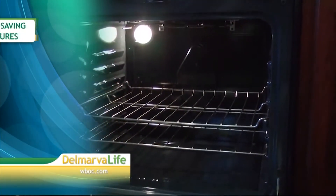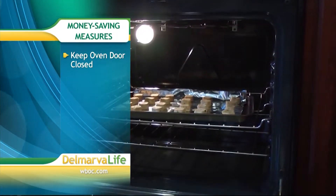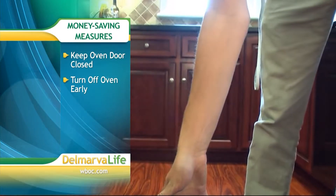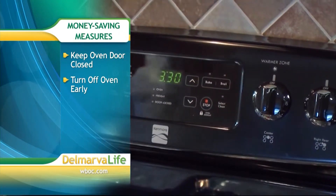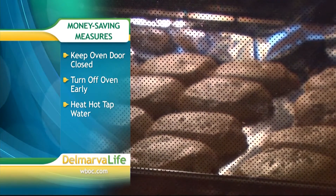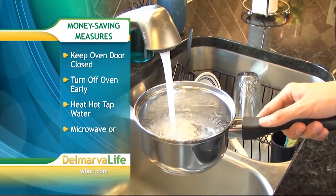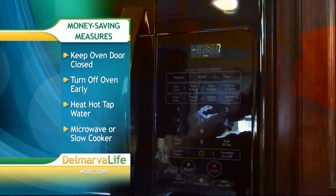Our friends from Delaware Electric Cooperative recently told us to make sure to keep the oven door closed while cooking so it doesn't let out hot air, forcing the oven to work harder to bring the temperature back up. Also, turn off your oven about 10 minutes before the end of cooking time, as it's able to maintain that temperature for a few minutes. And if you have to heat water on the stove, fill a pot with hot tap water instead of cold. But if you want to use a lot less energy, prepare meals in the microwave or slow cooker.